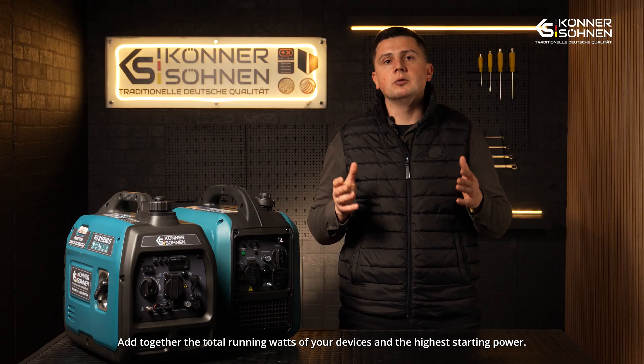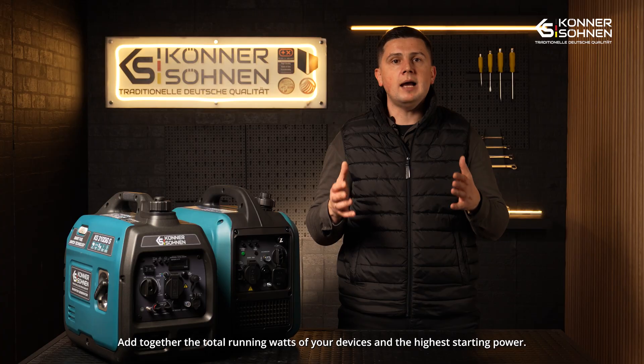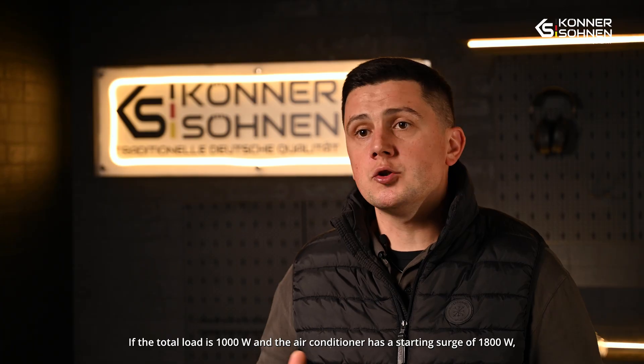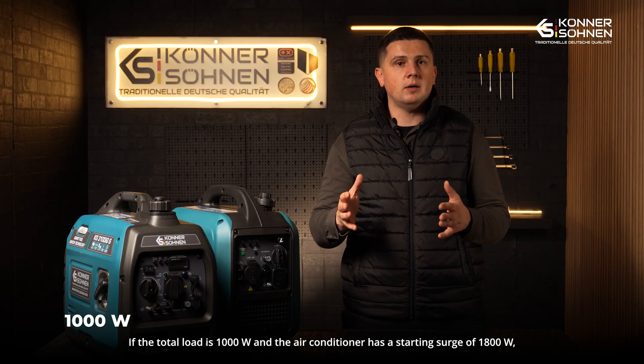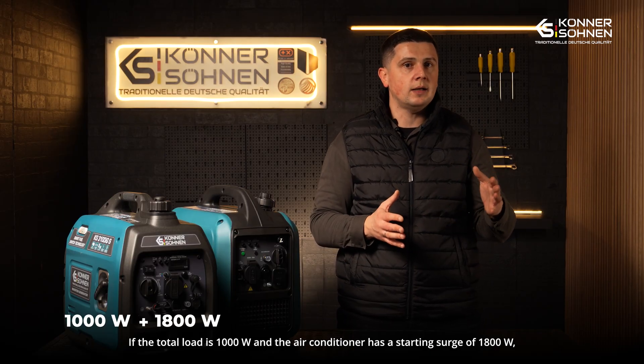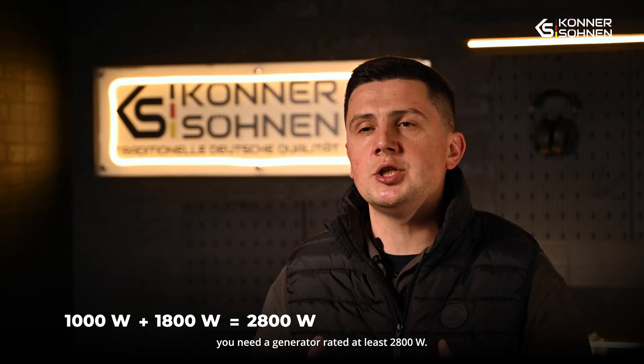How do you calculate it? Calculate and sum up the running wattage of all your devices and include the highest starting power. For example, if the total load is 1000 watts and the air conditioner has a starting surge of 1800 watts, you need a generator of at least 2800 watts.